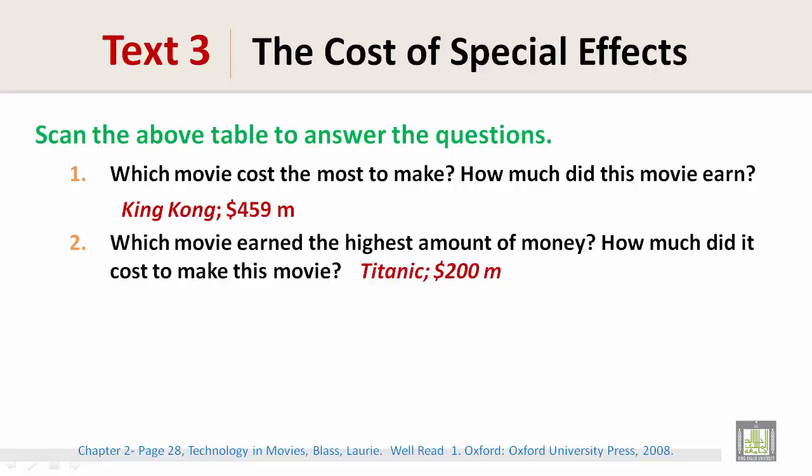Which movie earned the highest amount of money? How much did it cost to make this movie? That would be Titanic, and it costed $200 million.